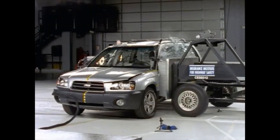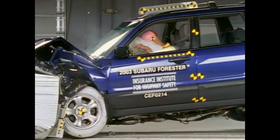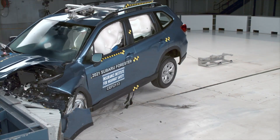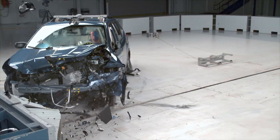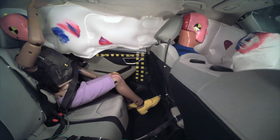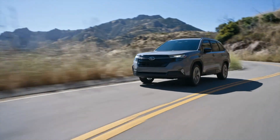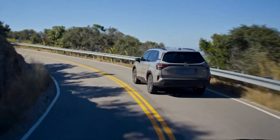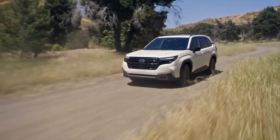For years, the Forester has dominated as a safety leader in the small SUV class. But when the Insurance Institute for Highway Safety unleashed its toughest crash test yet, the Forester faltered, exposing critical weaknesses in its armor. Now, Subaru's back with a redesigned 2025 model, promising big improvements. Did they deliver? Let's find out.